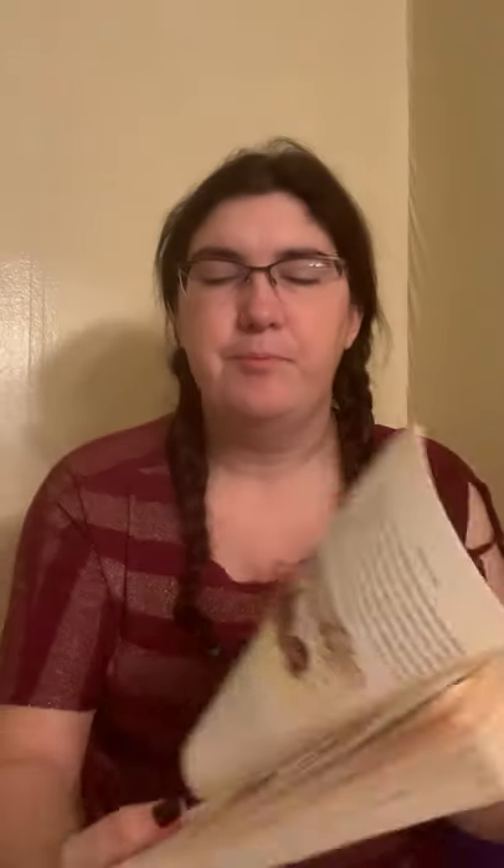The sheep soon got to know her and trust her. So did the geese, who lived with the sheep. All the animals trusted her. She was so quiet and friendly. Mr. Zuckerman did not allow her to take Wilbur out, and he did not allow her to get into the pig pen. But he told Fern that she could sit on the stool and watch Wilbur as long as she wanted to.